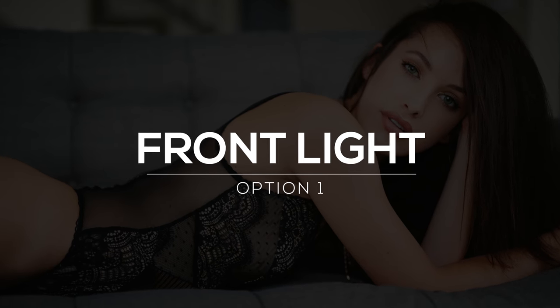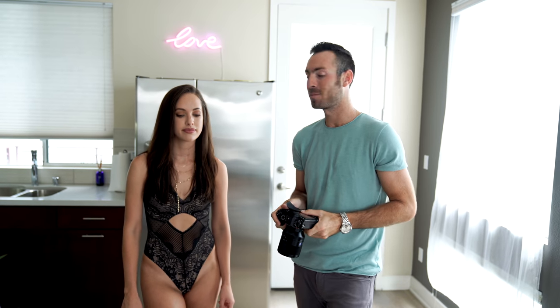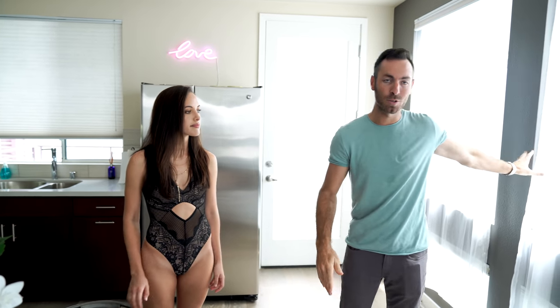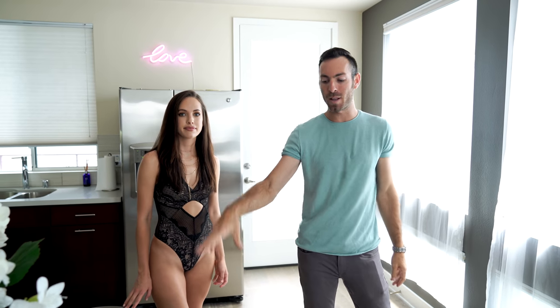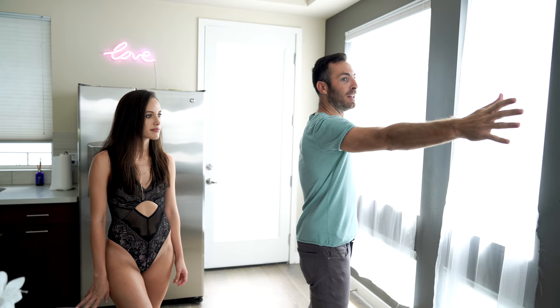The first look we're going to do is called front lit. This is basically anytime I want to light up their face really beautifully — anything portrait where I want their eyes to shine. You want your back to the window and have your client looking towards that window. Over here we've got lots of windows.